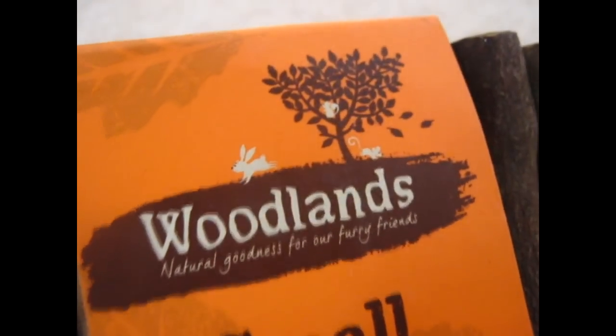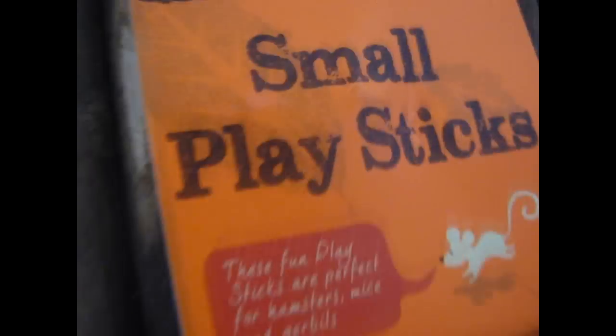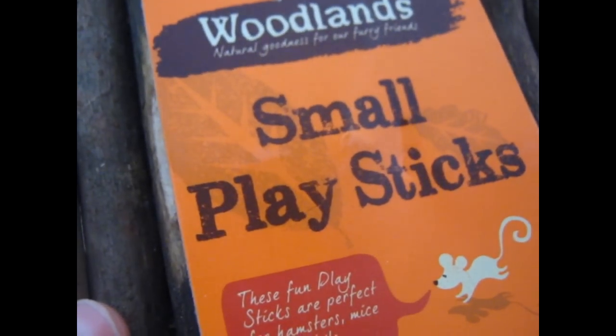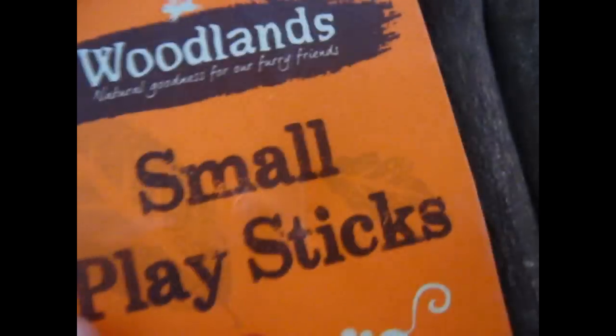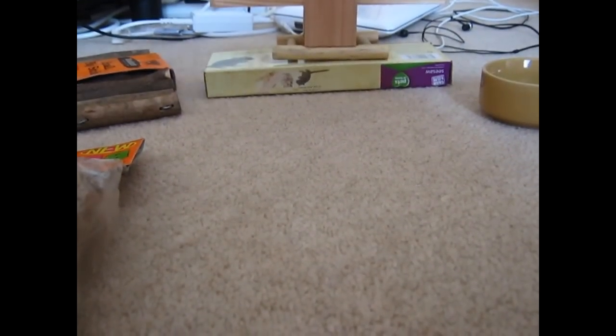Then I got the Woodlands Natural Goodness small play sticks. These fun play sticks are perfect for hamsters, mice and gerbils. There's like a metal thing and you can shape it pretty much however you want, which is pretty good. It was $2.79. And that was everything from Pets at Home.